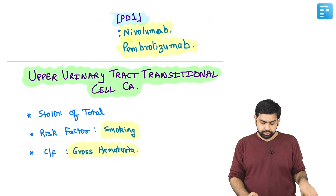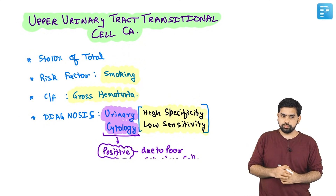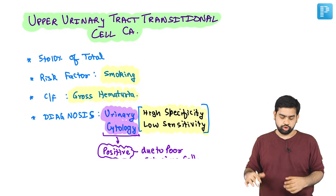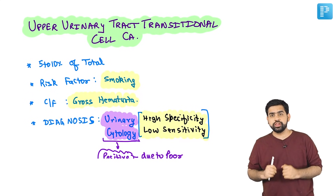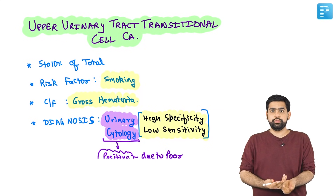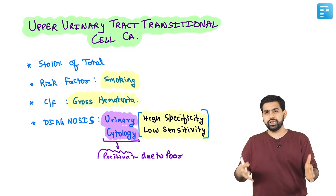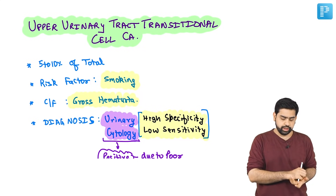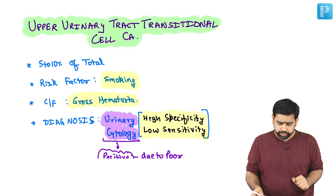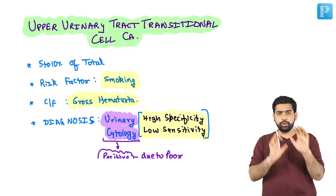These checkpoint inhibitor names are given in Lamin-Billy and should be known. With this we are done with renal cell carcinoma. Now let's move on to upper urinary tract transitional cell carcinoma and Wilms tumor. Transitional cell carcinoma arises from transitional cells found in the renal pelvis, ureter, and bladder. Upper urinary tract TCC deals specifically with the renal pelvis, and accounts for around 5 to 10% of total renal tumors.